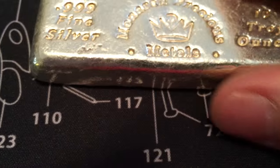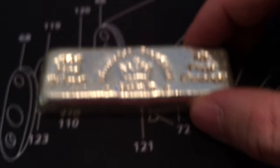Then I bought one of these 10 ounce Monarch Precious Metals bars. I think everybody's got these but I didn't have one, so I went ahead and bought one. They're pretty cool.